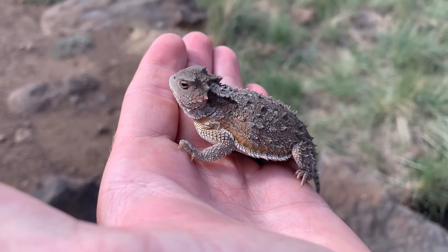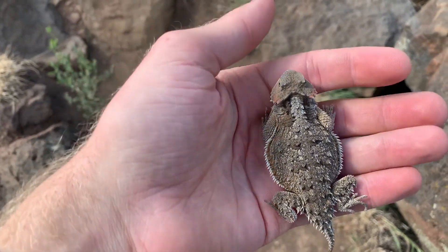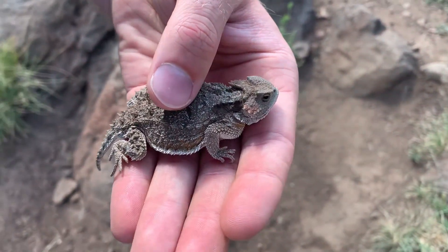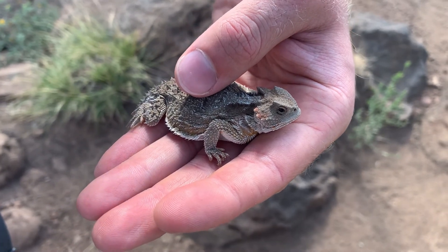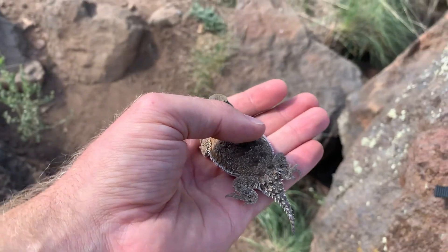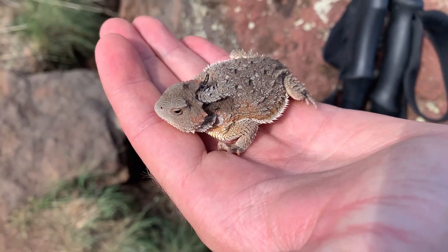As it turns out, even the big ones are really easy to catch — and 'big' is a relative term. But they're super docile and just look annoyed with me once I catch them. They don't really do anything to try and escape. Look how fat it is. Hey, buddy.